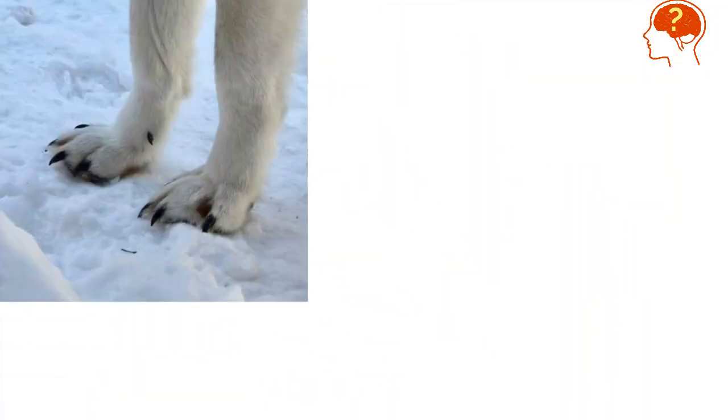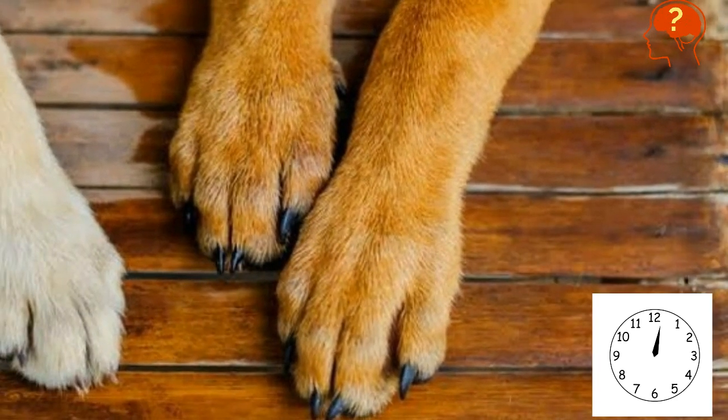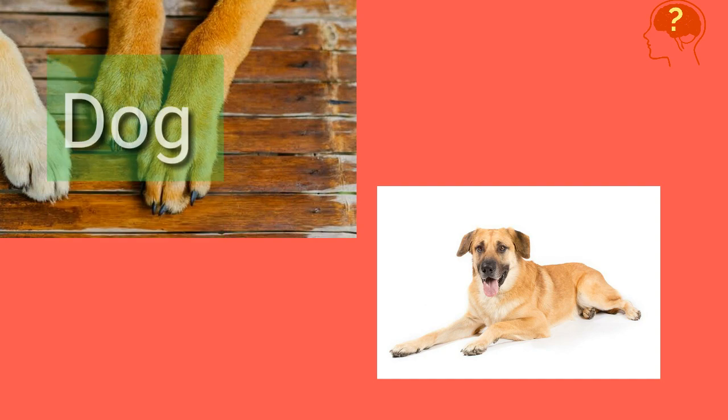Did you get it? It's wolf. It was dog's feet — ready for the next one.